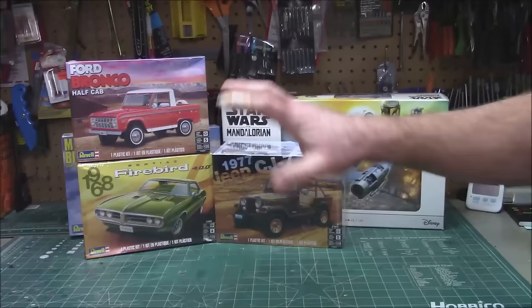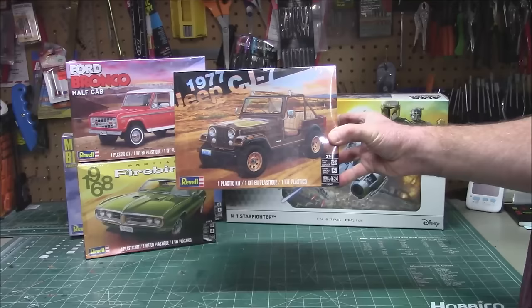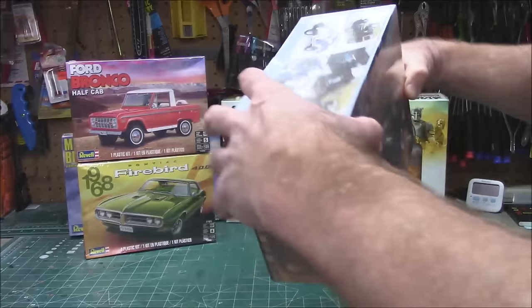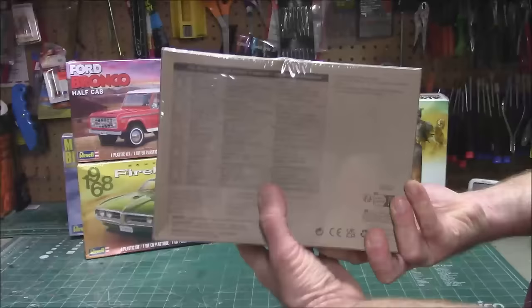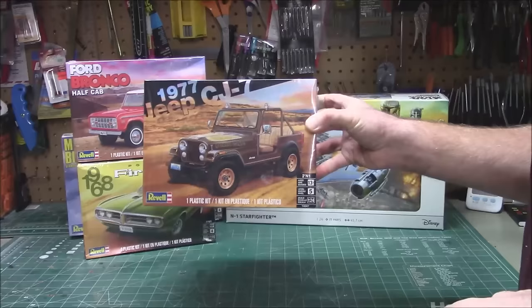We're not even close to done — the shipment they sent with that Corvette was one of the biggest shipments Revell has ever sent. The sweet 1977 Jeep CJ7 Golden Eagle — I love that root beer paint job with the tan interior and warm gold wheels. We've got two build-up options: a hard top and a soft top. It's got 136 parts. This one is definitely getting a build — I know someone that loves Jeeps and I may do it in a color scheme for them.